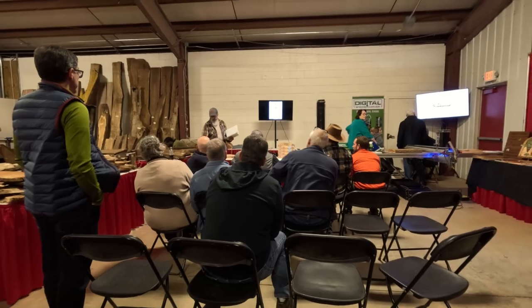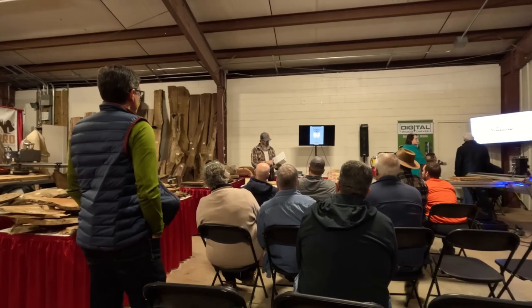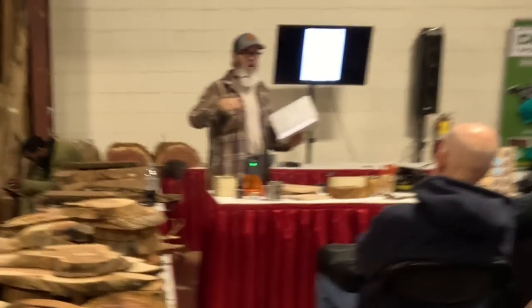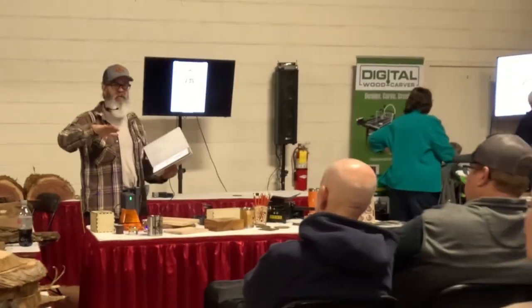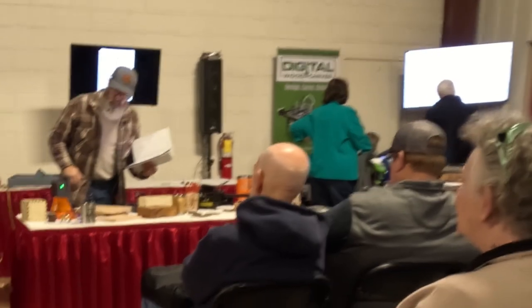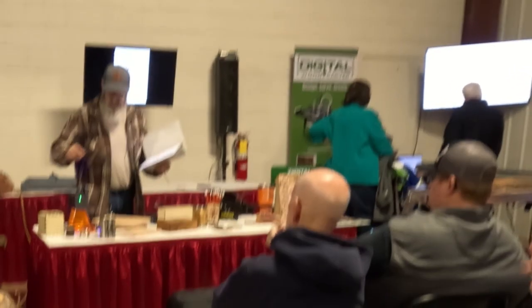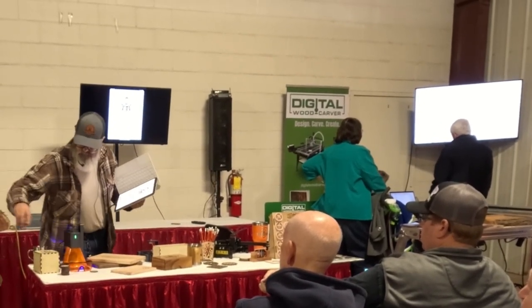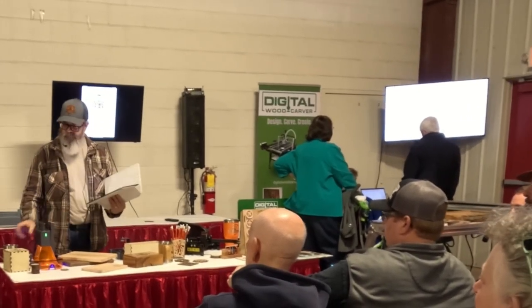My first stop was to see Chad from Mancrafting. He was giving a laser presentation to a group of people and did it a couple times throughout the weekend. Here he's showing his diode laser — it is very cool. It's amazing what they can do with diode lasers these days; they're very powerful. If you happen to run into Chad, comment on his glorious beard — he's sporting a mountain man type beard that was terrific to view.